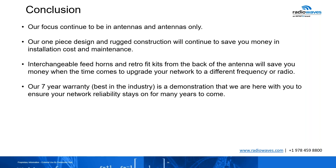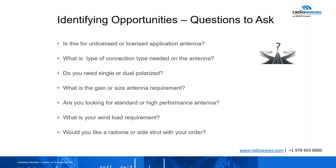This was a quick presentation just showing you what Radio Waves is all about and the product that we offer. We try to respond to you guys the same day to ensure we are here with you. When identifying opportunities, it's important to ask: is this a licensed or unlicensed application? What type of connection do you need — direct mount or N-type? Do you need single or dual polarized? What is the gain and size antenna requirement? Are you looking for standard or high performance? What is the wind load? All of these questions are very important to get you to that one antenna that your customer is looking for.